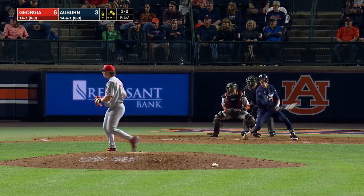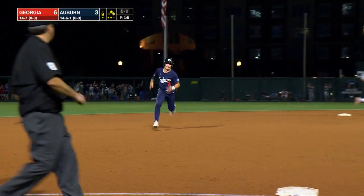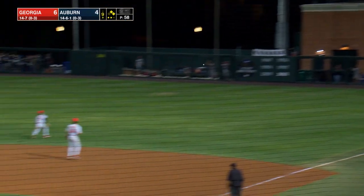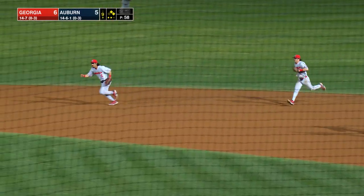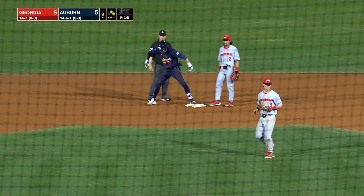Here's the pitch — line drive, base hit, down the right field line and into the corner. Here comes Howell, here comes Foster — they will score. Ware is on his way to third, he holds up and gets back to the bag at second base safely. There was no one covering. It's a one-run game.